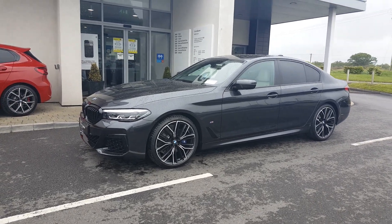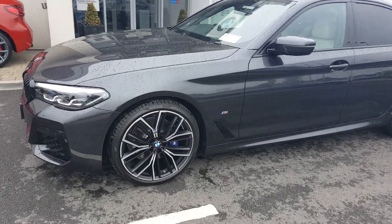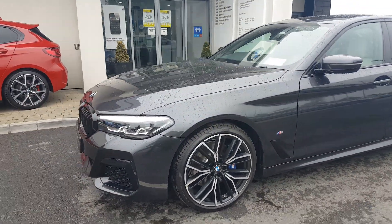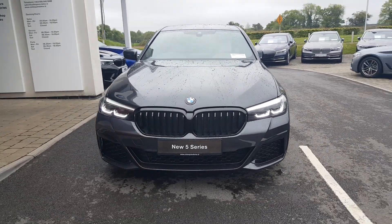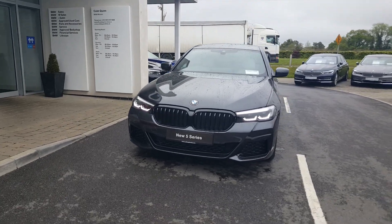This car comes with the M Sport pro pack giving it the upgraded 20 inch alloys as you can see. The M Sport braking system is shown through blue M Sport brake calipers, and it comes with adaptive LED headlights. I'm really impressed with the new facelift upgraded lighting system front and rear, and there are some interior changes I'll show you in a couple of minutes as well.